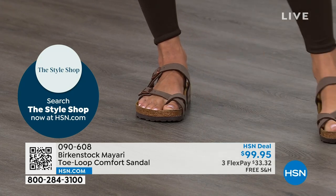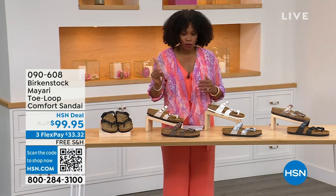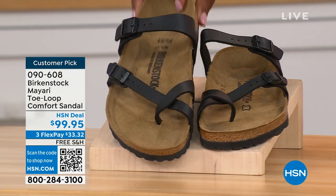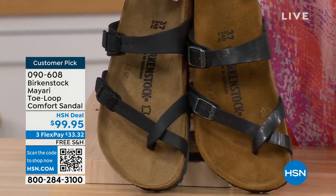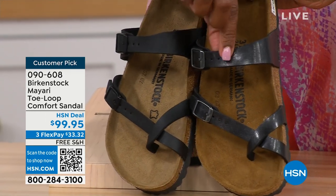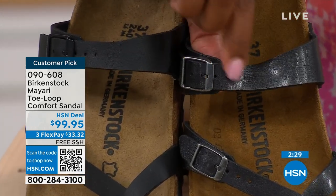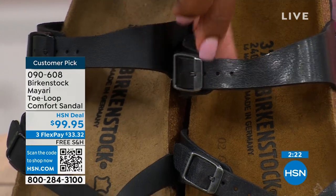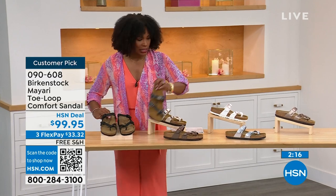If you like this style, let me show you your color options again. Starting with the darker options — this one is black, a matte black with black buckle hardware. This one is licorice — it's got some sheen to it and the buckles have a little more color to the metal. So if you're trying to decide: matte black or licorice, those are your choices there.